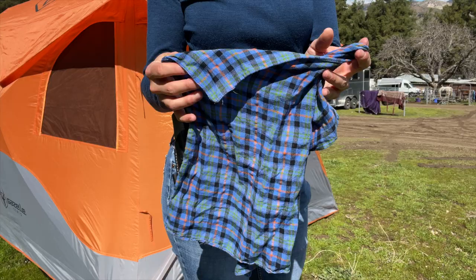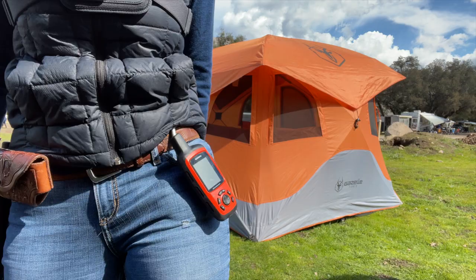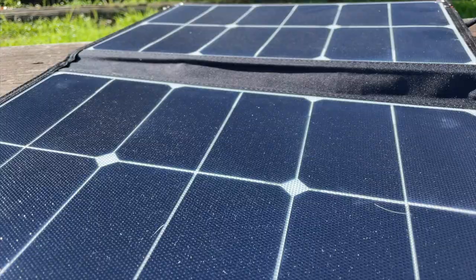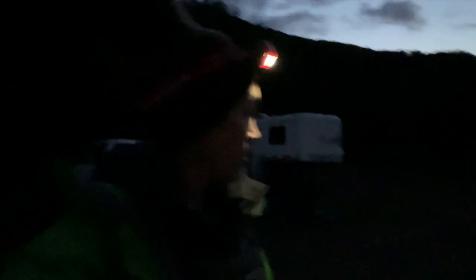Because most campsites have poor or no cell reception, I've invested in a satellite communication device called a Garmin InReach that allows me to text my loved ones and let them know I've arrived safely, or call for help in an emergency. And because I'm such a gear nerd, I have to bring my Jackery Portable Power Station and solar panel attachment so that I can charge all of my devices — my GoPro, my cell phone, my laptop — while I am camping. I also couldn't do without my personal headlamp. When you're going to the bathroom in the middle of the night, the last thing you want to do is sprain your ankle in a squirrel hole.